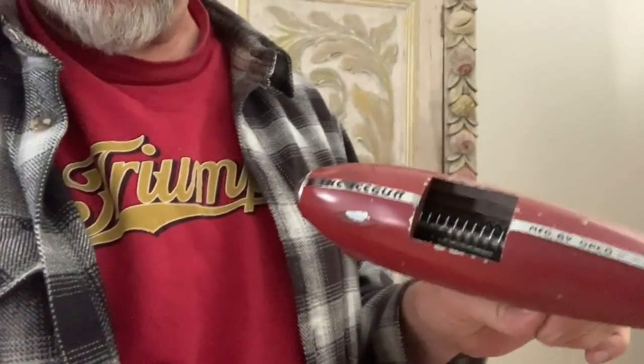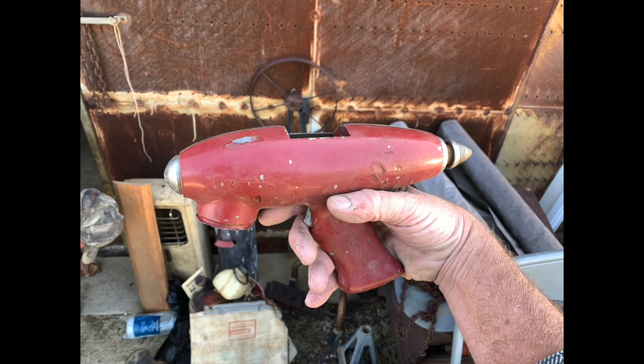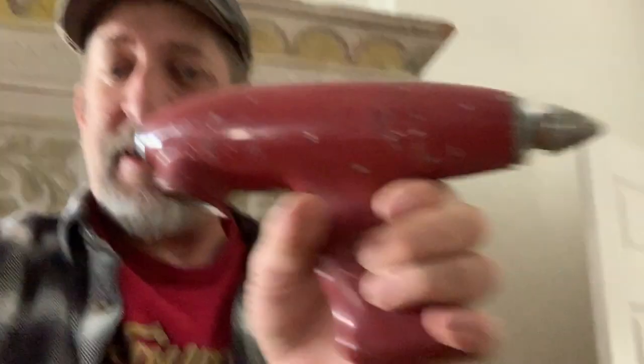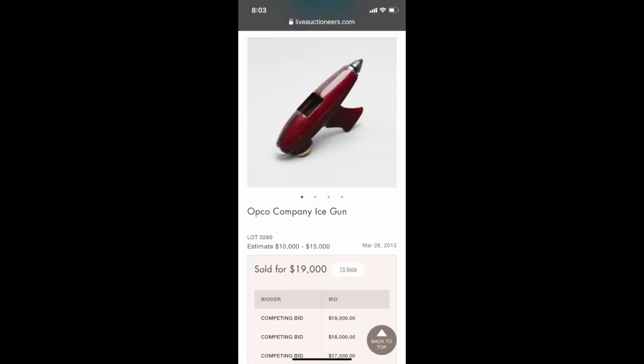The Ice Gun by Opco. I grabbed it because I thought, 'Damn, check this thing out — it's a ray gun!' Really cool. I just thought it might be a fun thing to put on the shelf at home, just a cool little souvenir of what was there. But when I got home and did a little research online, I was absolutely blown away to find that one of these sold for $19,000 at auction, and there's one on display in the LA Museum of Art — it's one of those design-element, cool, crazy things that people collect.